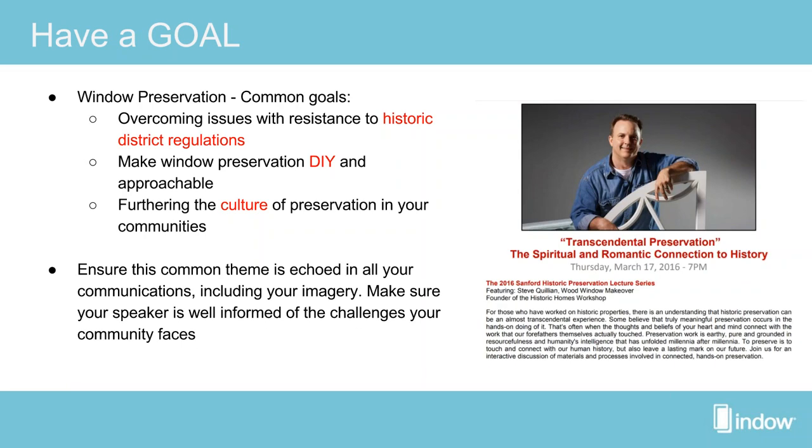The first step in your event is to have a goal. Window preservation is a goal, but we need to be more specific. One common goal is overcoming resistance to historic district regulations — many people hear 'historic district' and get grumbly because they think it means strict rules. We want to create an open dialogue showing that those rules are in place to help the community.